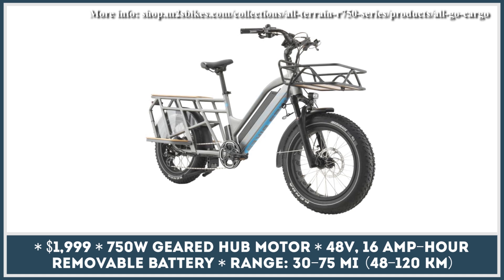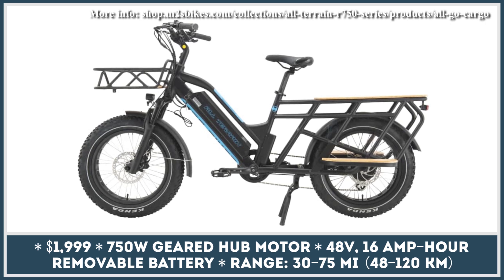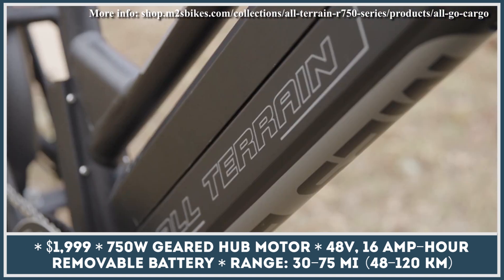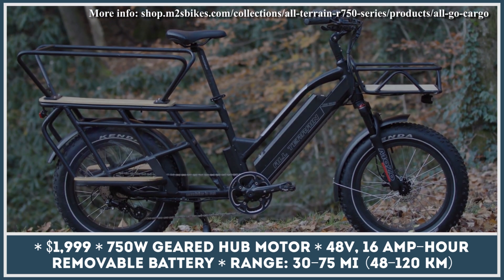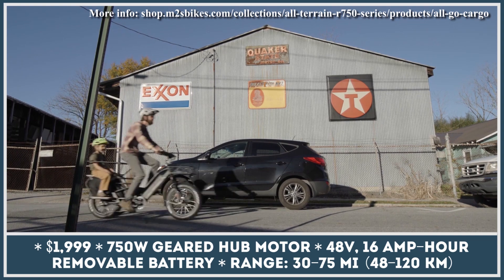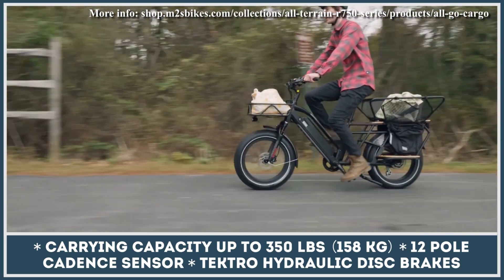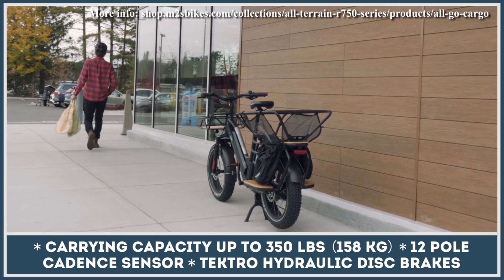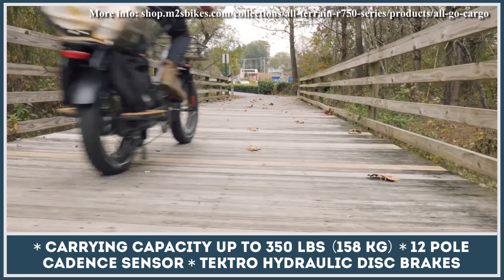Versatility appears to be the main factor M2S Bikes considered when designing their all-terrain cargo model. The bike is based on a 6061 aluminum frame, weighing around 65 pounds but capable of withstanding a load capacity of up to 350 pounds. Weight can be evenly spread across the bike using the available front and rear cargo racks, with the rear rack also doubling as a passenger seat. The e-bike rolls on 20 x 4-inch fat tires suitable for city riding as well as climbing hills on nearby trails.